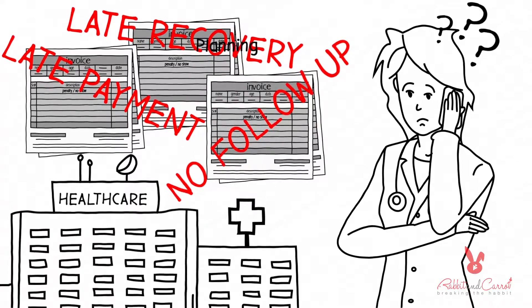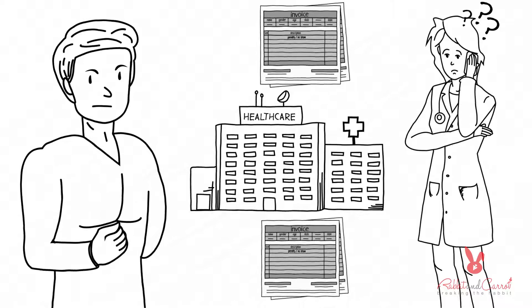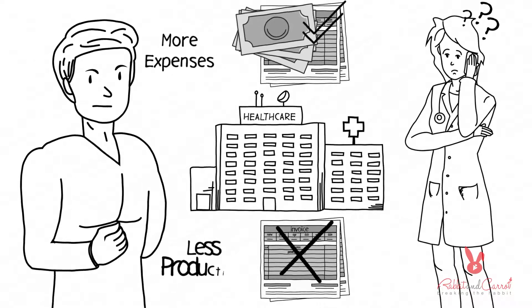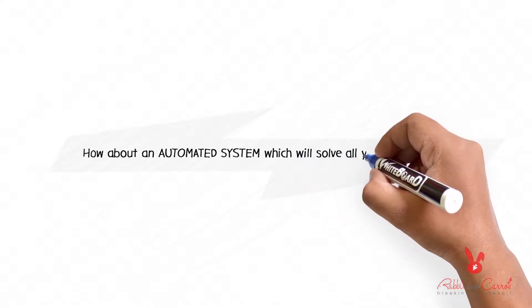So what's the solution? You can hire someone who can take care of this, but what would be the result? More expenses and less productivity.